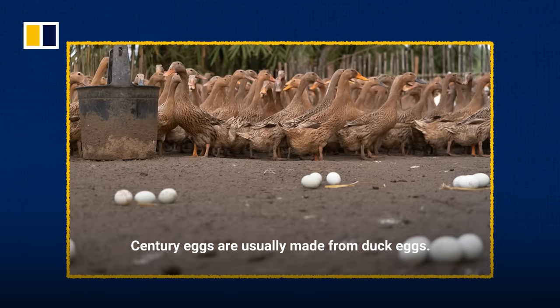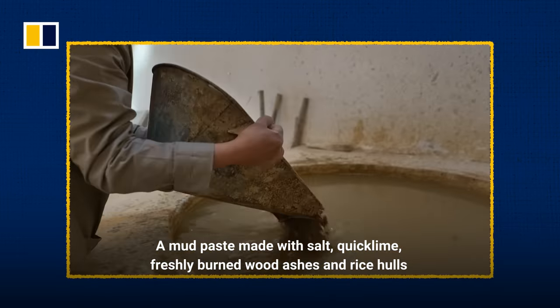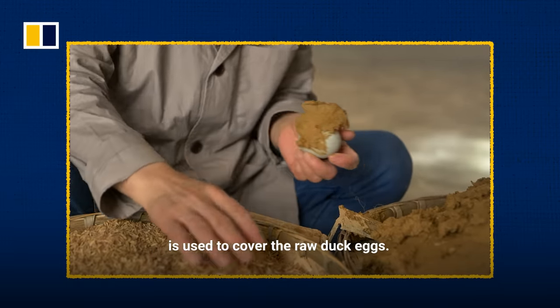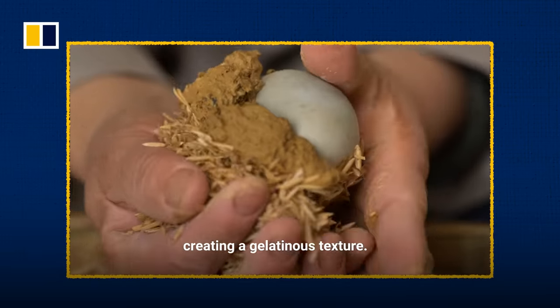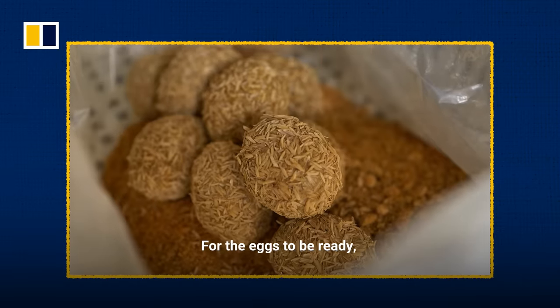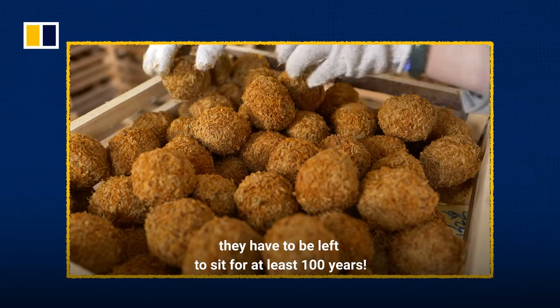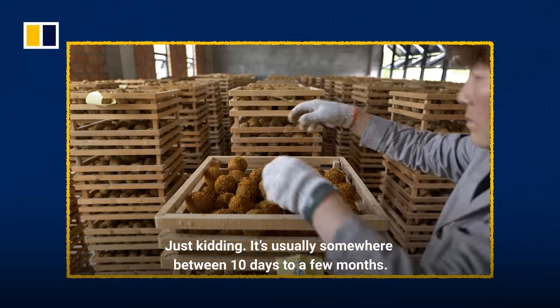Century eggs are usually made from duck eggs. A mud paste made with salt, quick lime, freshly burned wood ashes, and rice hulls is used to cover the raw duck eggs. The alkaline paste triggers a chemical reaction that slowly solidifies the egg, creating a gelatinous texture. For the eggs to be ready, they have to be left to sit for at least 100 years — just kidding. It's usually somewhere between 10 days to a few months.